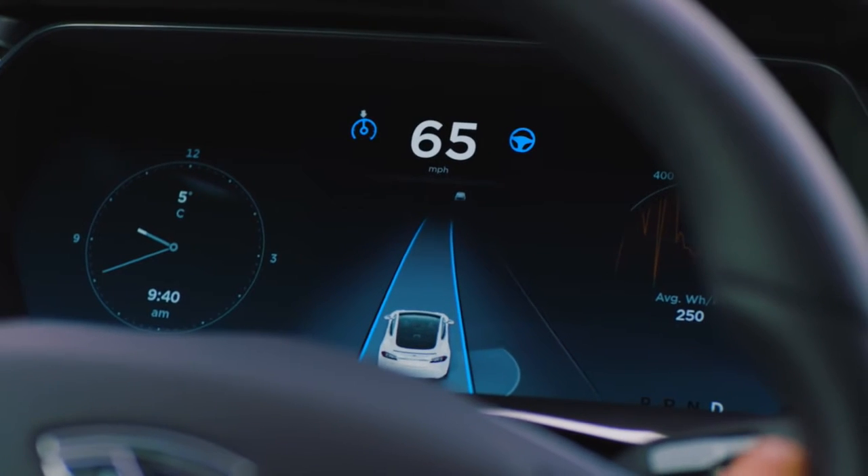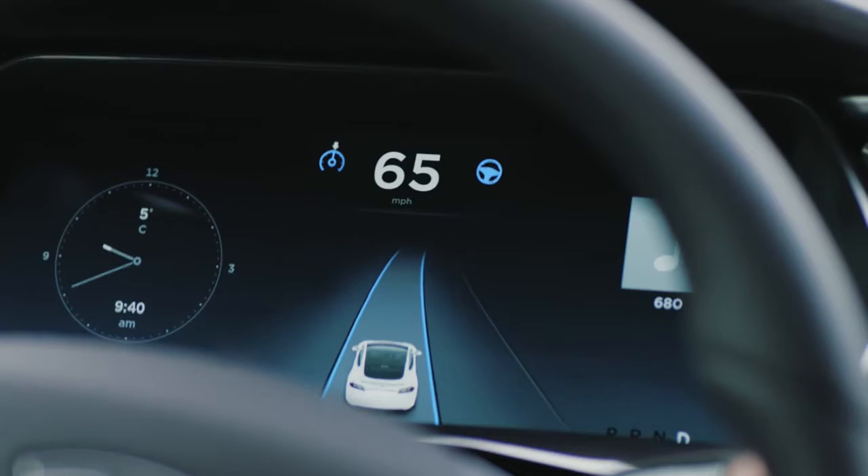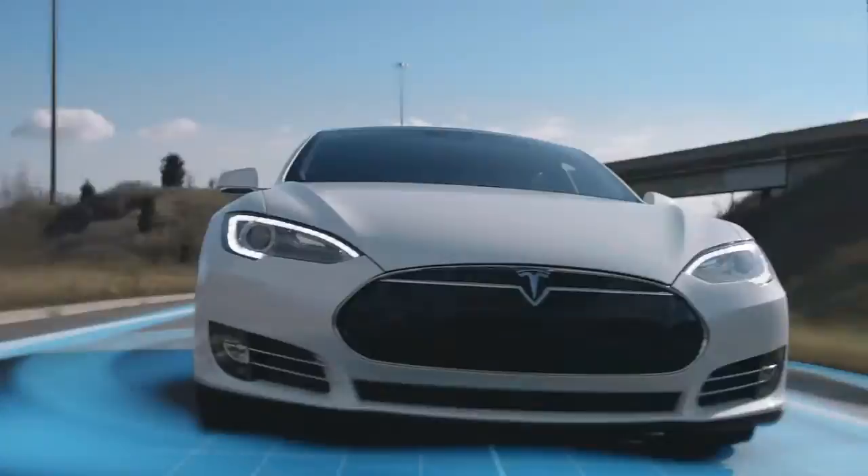Combining a newly streamlined interface with the enhanced control and versatility of your daily commute. Over-the-air updates continually improve and add new features to Autopilot.